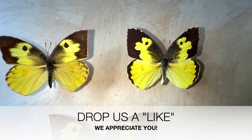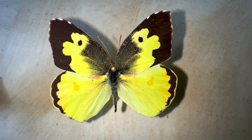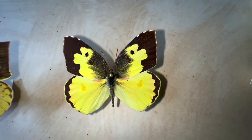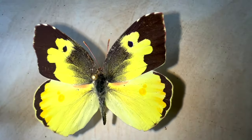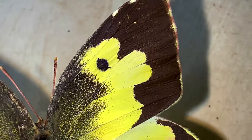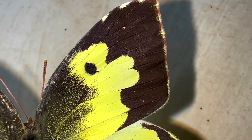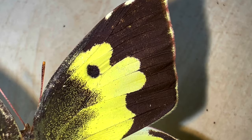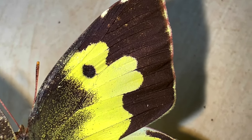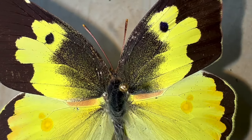Males are a little bit smaller than the females and a little bit more brightly colored. They call them the dogface because on the forewing they have this pattern that supposedly looks like the face of a dog. Comment down below if you think that looks like a face of a dog — I guess it could. Some people call them poodle face butterflies.